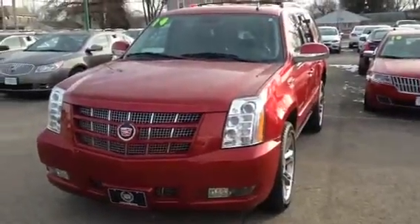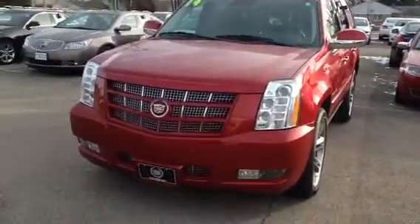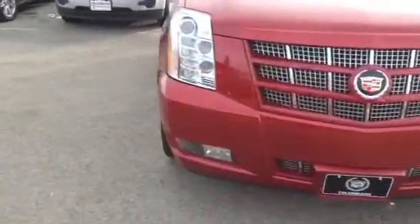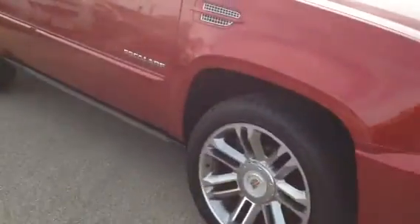Good morning, Sonny. This is a 2014 Escalade. It's a beautiful red color. It's got the fog lights and the 22-inch wheels.